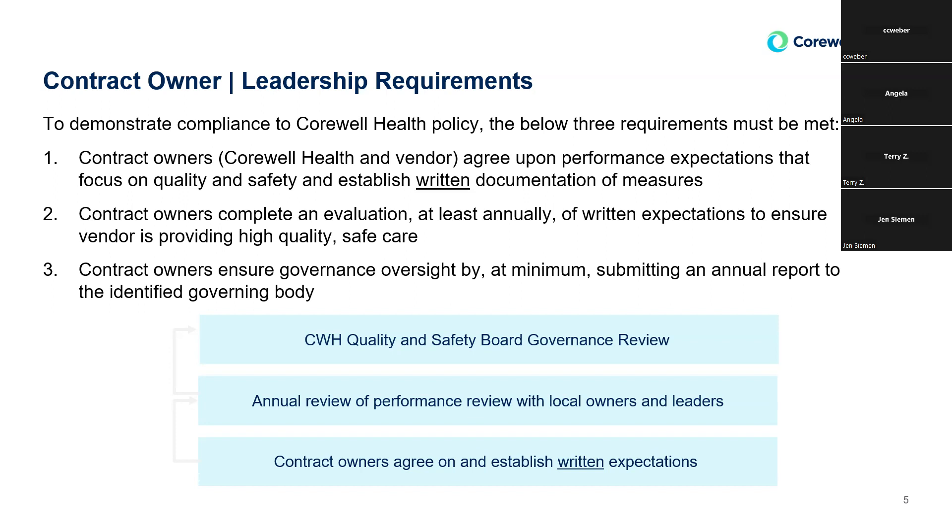When we started this project, we broke it out in phases because you can't start everything at once. We put tier one as the priority to get organized first, then tiered out to the tier twos. It took us probably a couple of years to pull it all together. The annual review then goes to our quality board and up to the Corwell Health Safety Board as a consent agenda item.